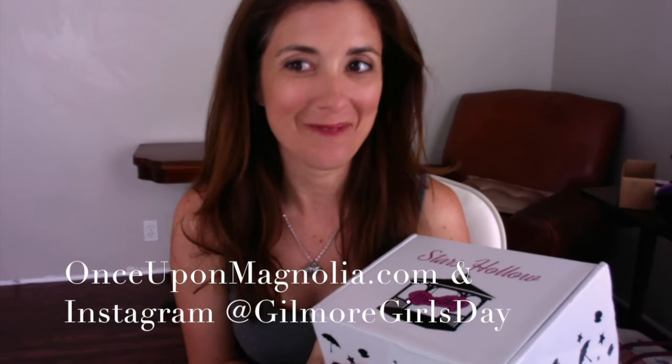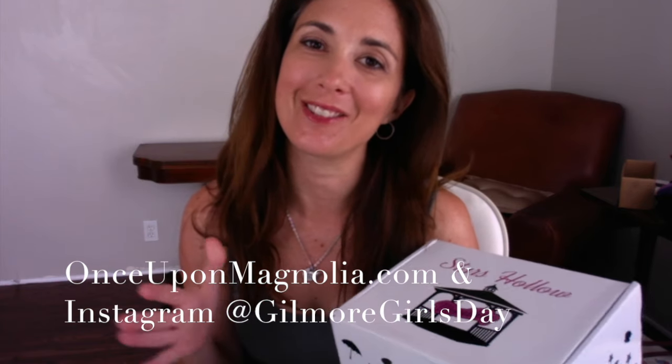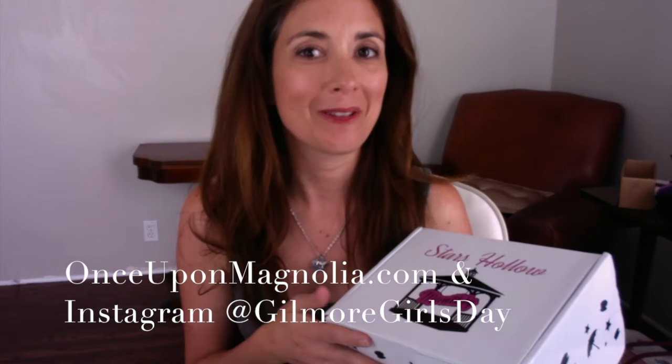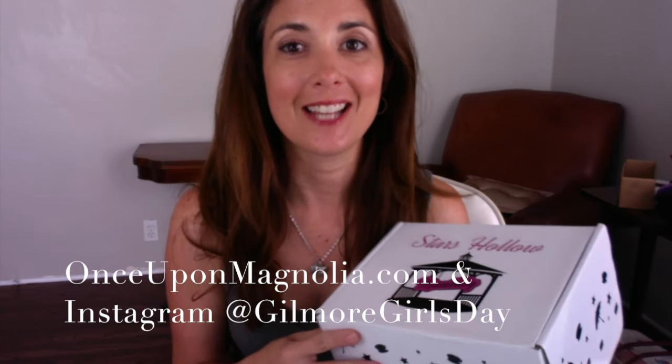Hey there, it's Lisa Robertson. You may know me from one of my blogs, Babes in Disneyland or Once Upon Magnolia. You may also know me from my Gilmore Girls Instagram, Gilmore Girls Day, that I'm doing with my friends Thee, Kendra, and Melanie, to get ready for our Gilmore Girls Day.